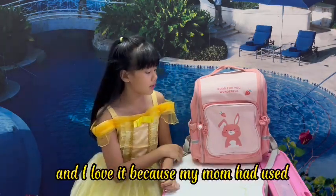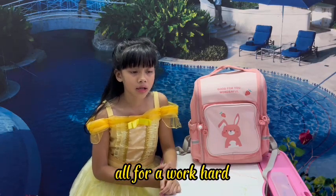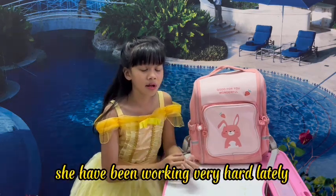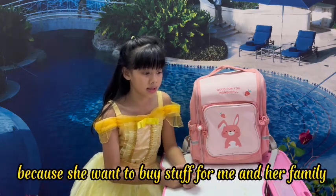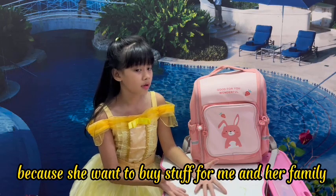It's very cute and I love it because my mom used all of her hard-working money to buy this. She has been working very hard lately because she wants to buy stuff for me and her family.